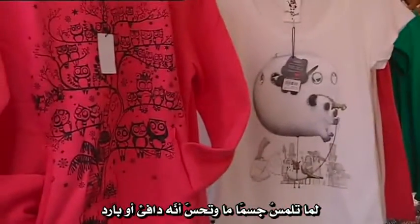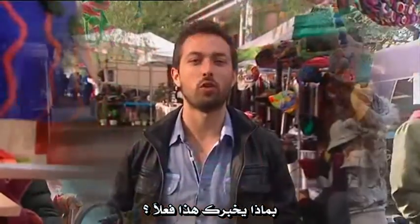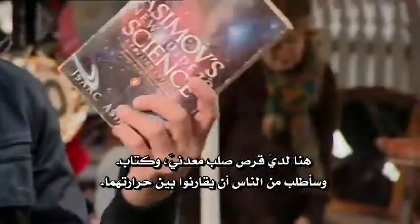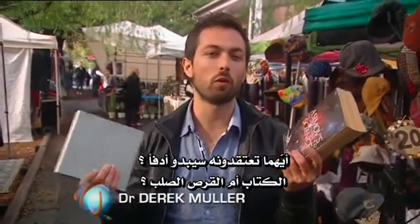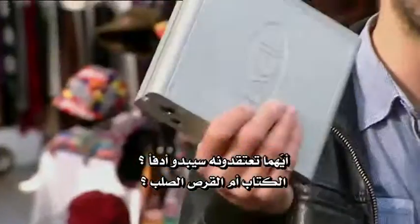When you touch an object and it feels warm or cold, what is that really telling you about the object? Here I have a metal hard drive and a book, and I'm going to ask people to compare their temperatures. Which one do you think will feel warmer — the book or the hard drive?